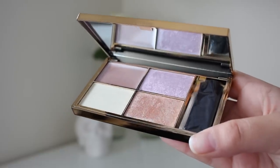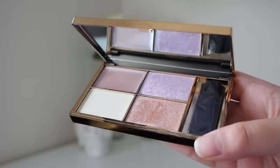The next thing from Feel Unique is the Sleek Makeup highlighting palette in Solstice — or however you say it. We have three powder shimmers and also a glitter shimmer. These are highlighters which I will be using all over my face and body.